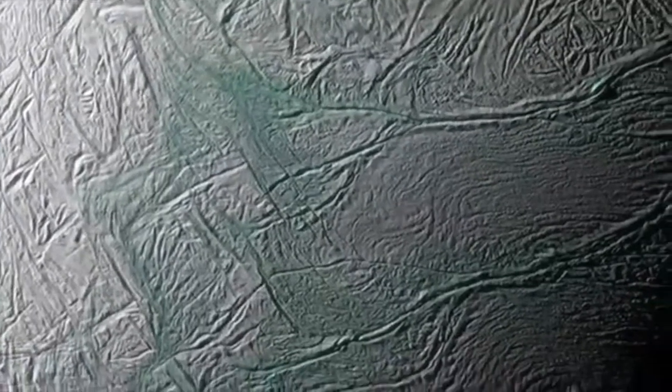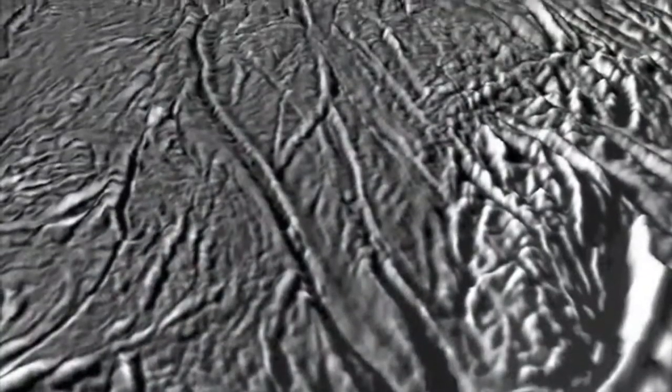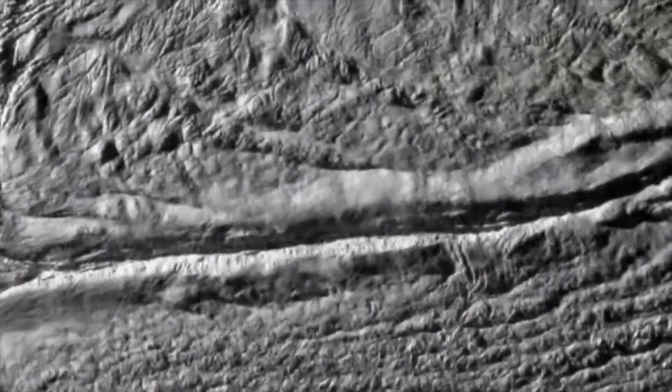It's important to learn about the interiors of these moons because some of them, like Enceladus, seem to have liquid oceans under their surfaces, and in some of them like Europa and Enceladus they might have the conditions that are just right for primitive life to have formed.